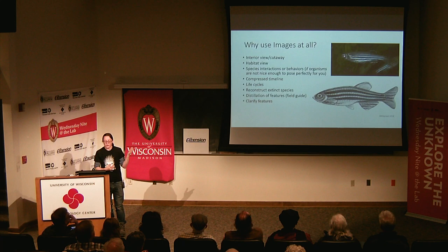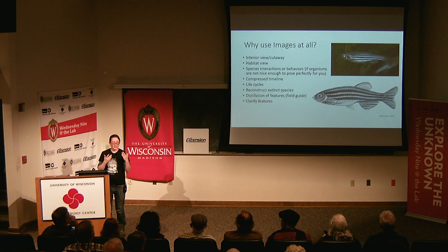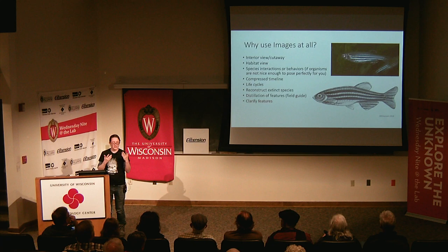Similarly, distilling down a photograph of a fish: you have all the background information, light glancing off scales, maybe the fish hasn't turned quite how you need it. So you distill it into an image that can be used for identification.